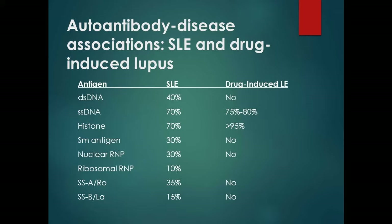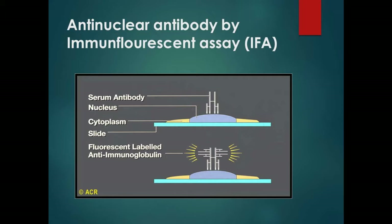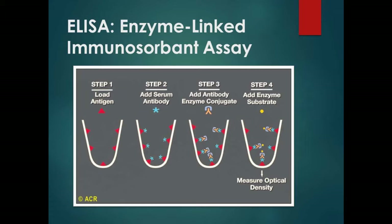This is how an immunofluorescent ANA is done — you take the patient's serum with the antibodies, apply it to a cell, add a fluorescent-labeled immunoglobulin, and that's how it shows up. There is another way that's being done — many of you have noticed a test in your hospital called multilyte, done by Athena. They use a machine that loads antigen, adds the serum antibody, and reads it as an ELISA test.